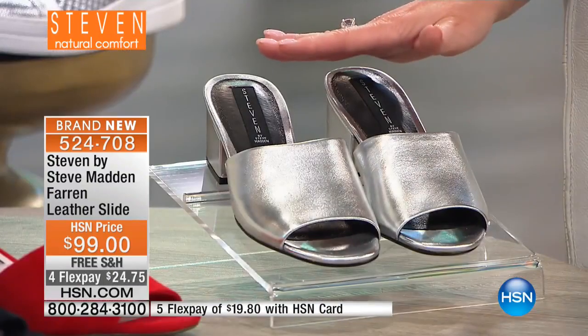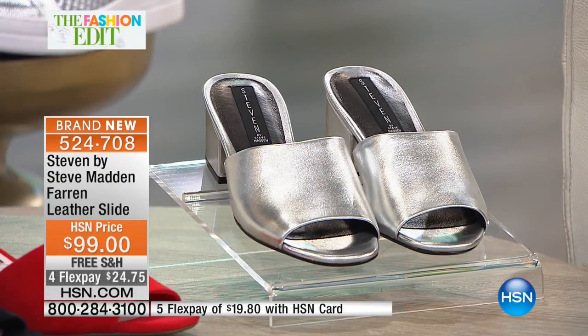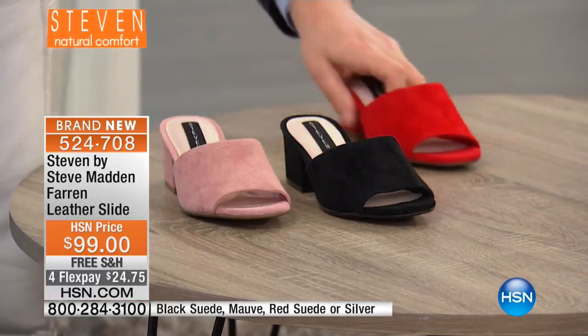Number one silhouette in a dressier style slip-on shoe — brand new, saved for our show. We're able to bring you a variety of beautiful colors and the flex pay option to get these home for under $25. Here are your choices: silver, and check out that red suede — that's a perfect red.